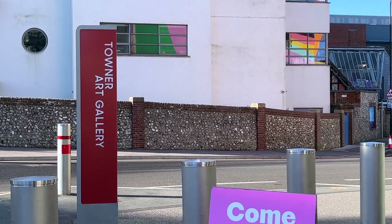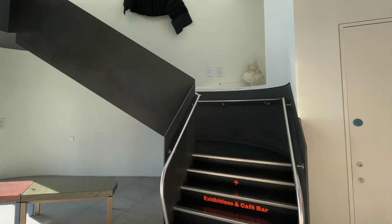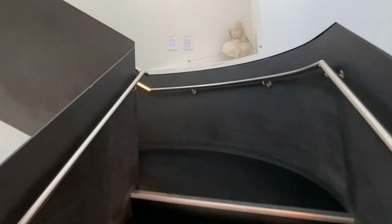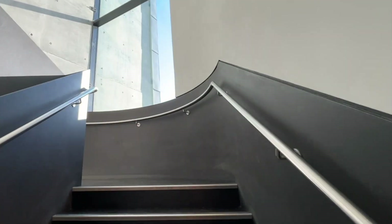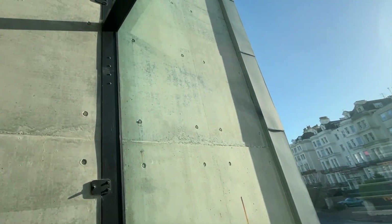This is the Towner Art Gallery and I've never been. Come on in. The Towner has the most fantastic website, so if you're thinking of a visit please look at the website because you get a real flavour of what's on exhibition. It's superbly filmed and a really lovely website to look at.